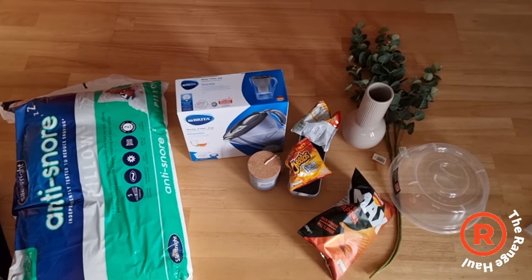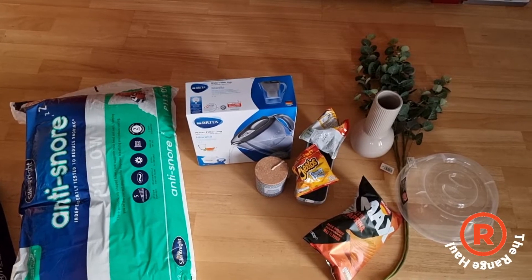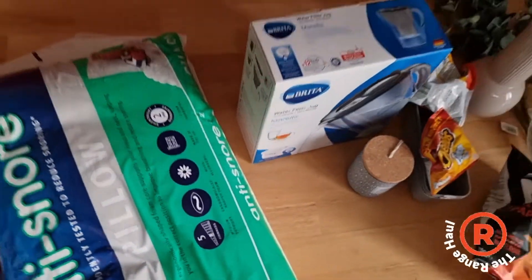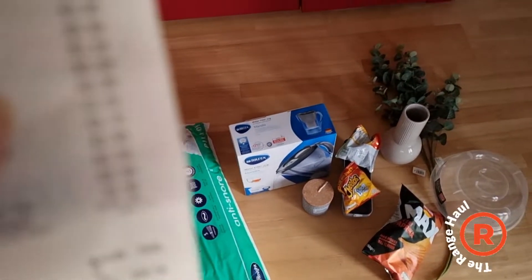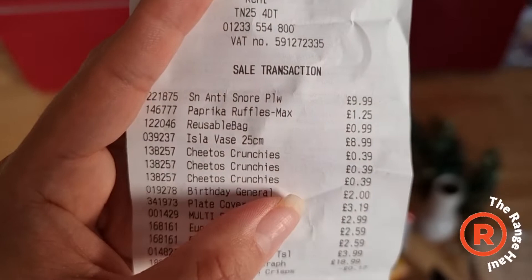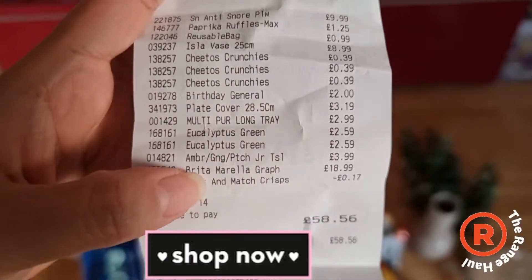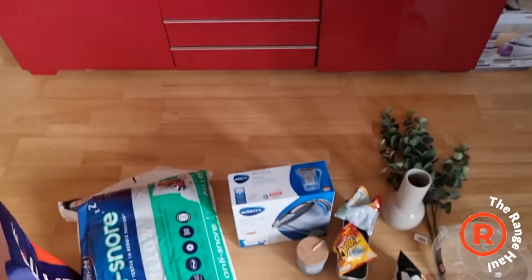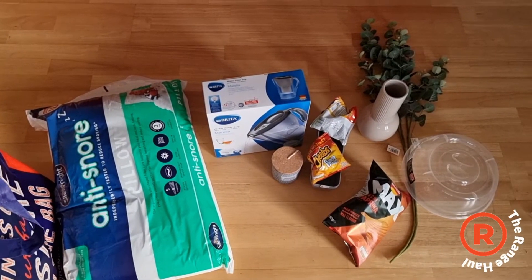All of this and the big bag cost me just over 58 pounds. I think the most expensive item was the pillow — let me find my receipt and have a look. Okay, so I was wrong: the most expensive thing on here was the Brita filter. Thanks for watching, bye bye bye!